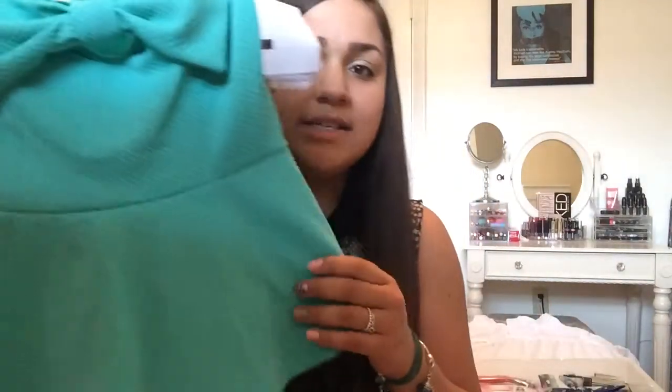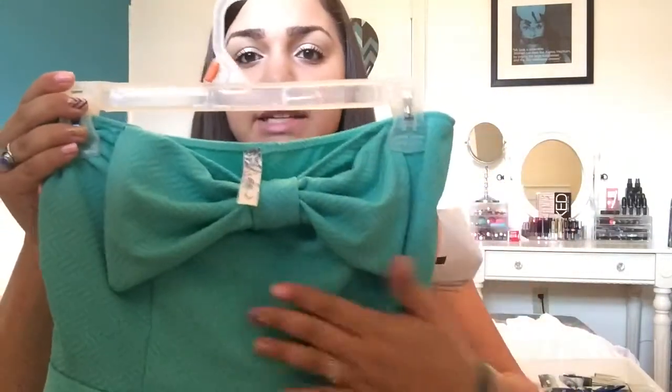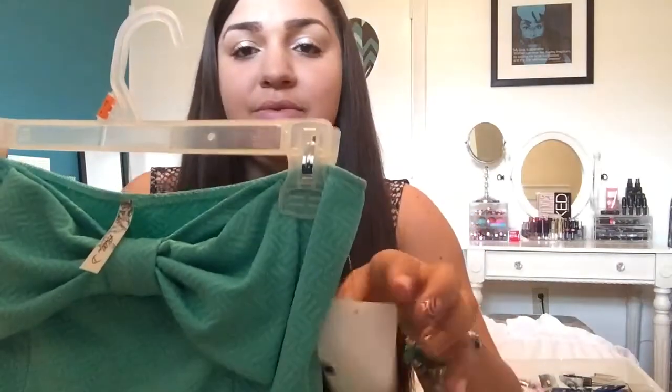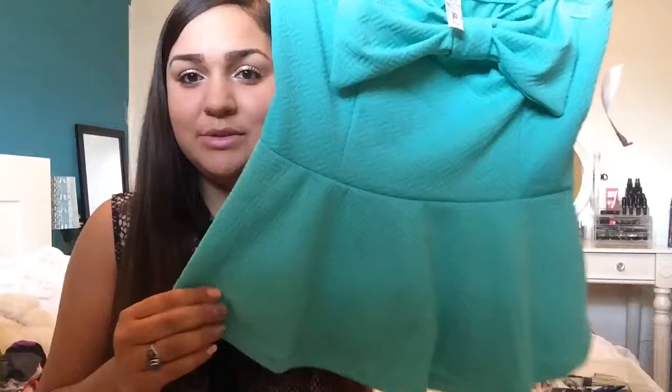So the first top that I got is a peplum strapless blouse in this Tiffany blue mint color with a huge bow. And I got this for $2.98. This is what it looks like — super cute.